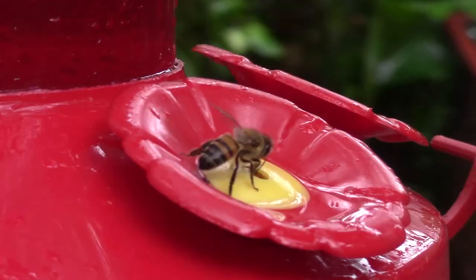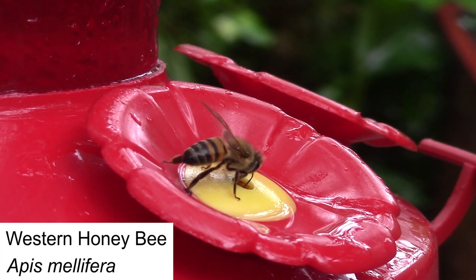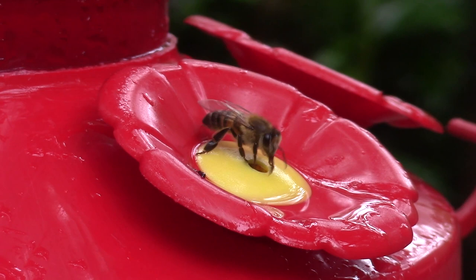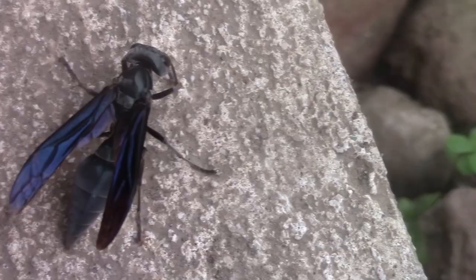Bees, like the western honeybee, are equally as important, as they serve as pollinators in the ecosystem. Western honeybees are also prey for a number of species, including birds, reptiles, and other invertebrates.